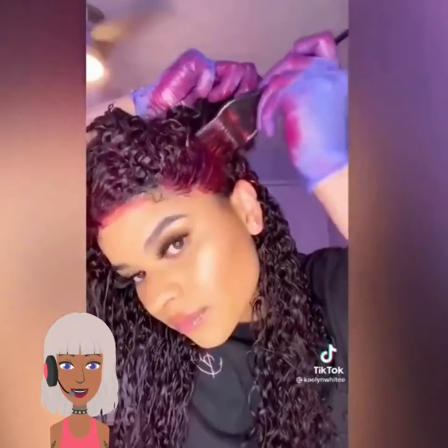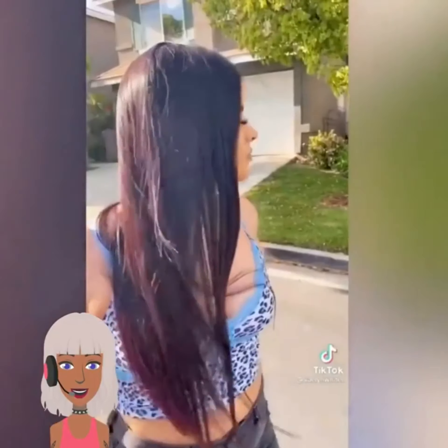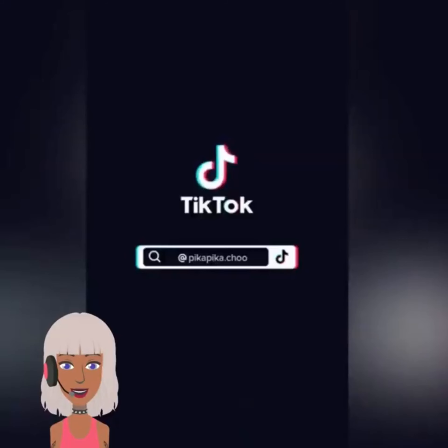Then we have someone dyeing their hair. It looks like — oh, she went with maroon. This is so pretty. Her hair looks so healthy too.